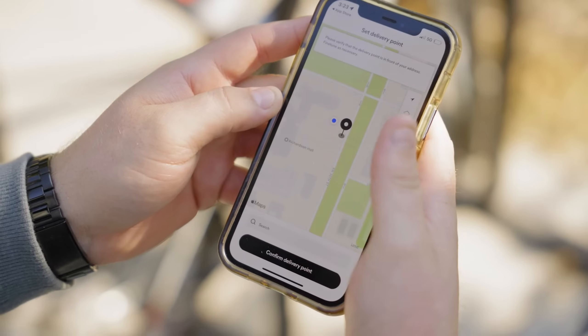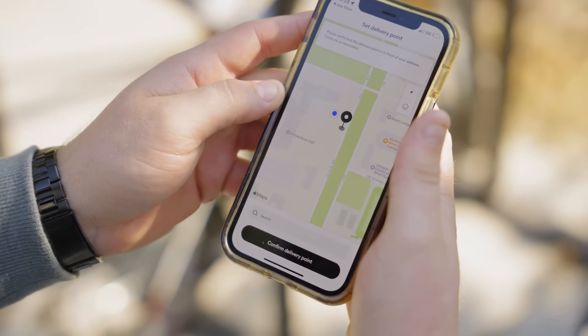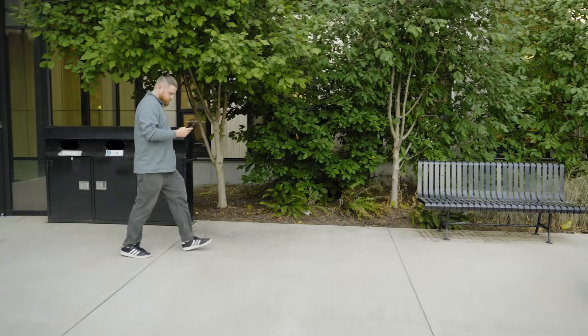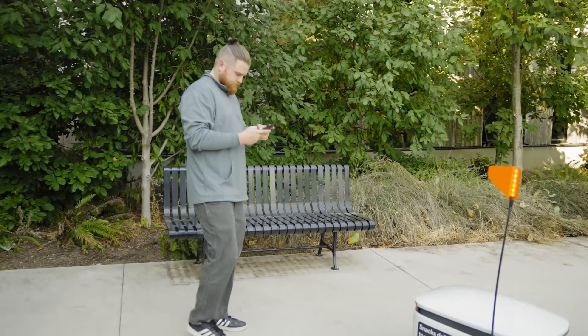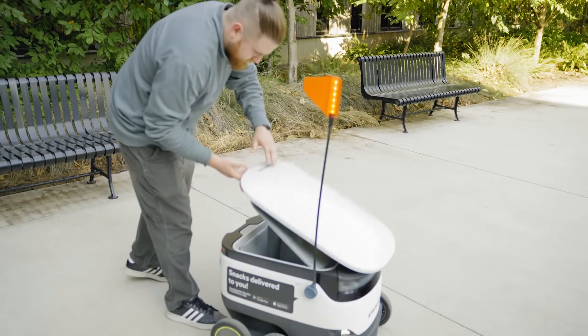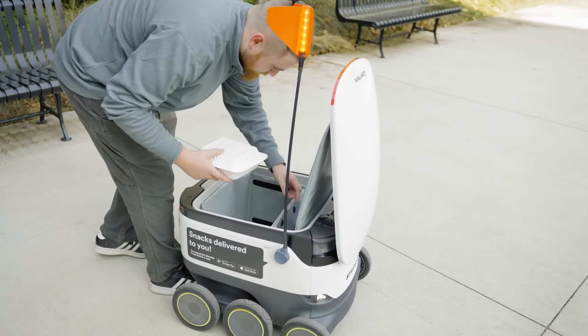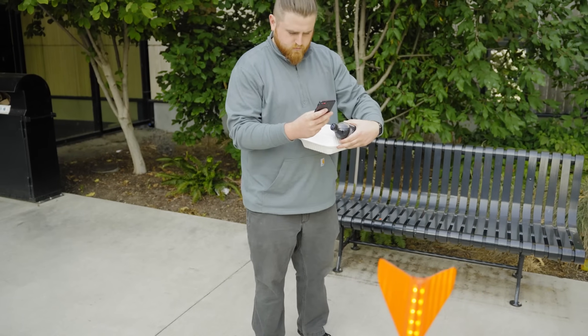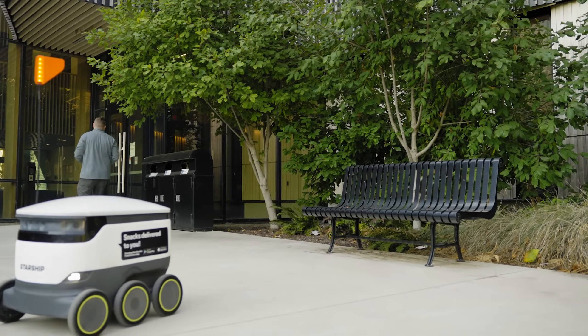It'll track the whole process for you and give you notifications and updates, letting you know when your order is being made and once it's been loaded into the robot. Once the robot is on the way, the app will have a little slider for you to slide to unlock the robot and grab your food from inside. Then once everything is out, you slide the other way to send the robot back to do more deliveries.